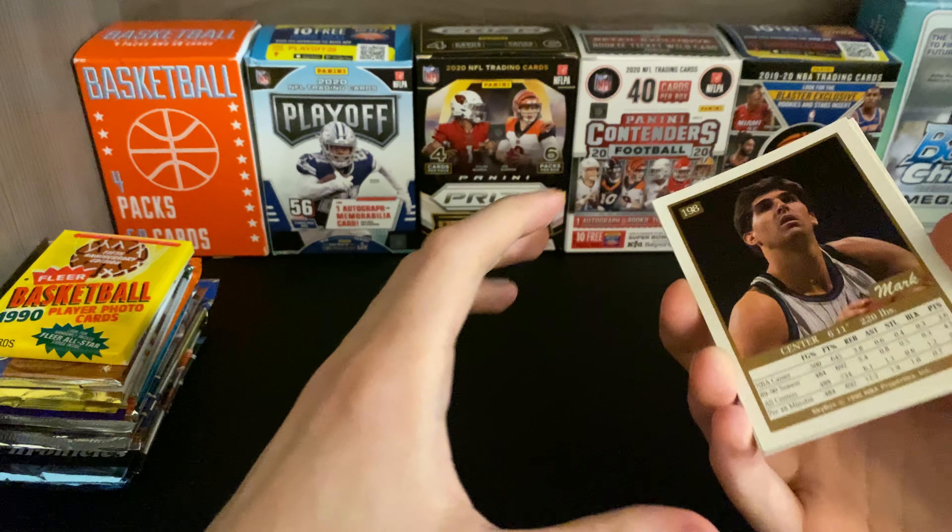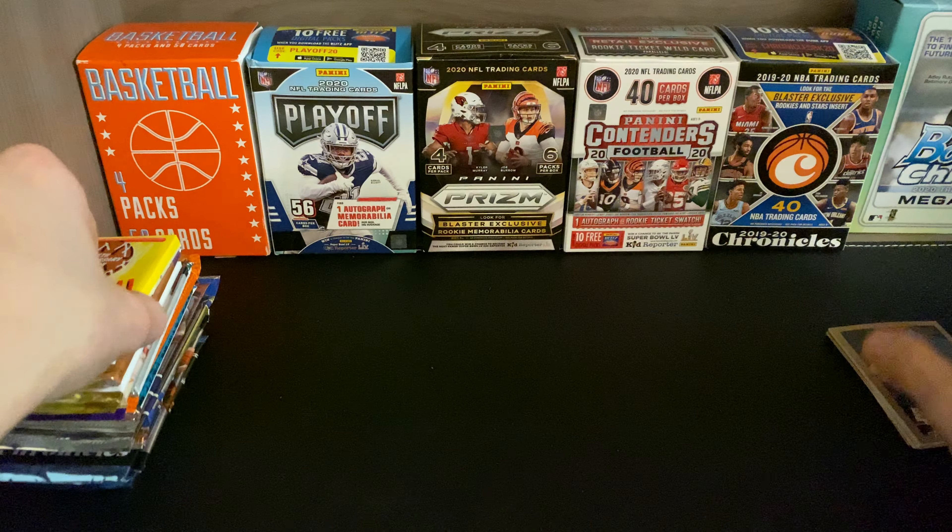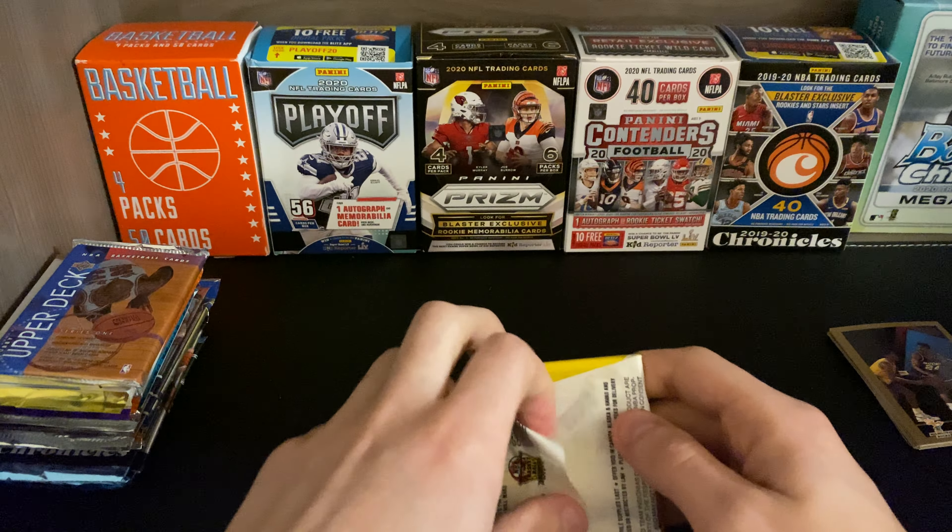I'm not sure if there's a super well-known card in there. I'll have to do my research after the video on each of those cards to see.